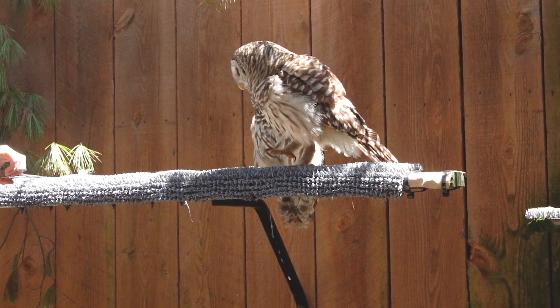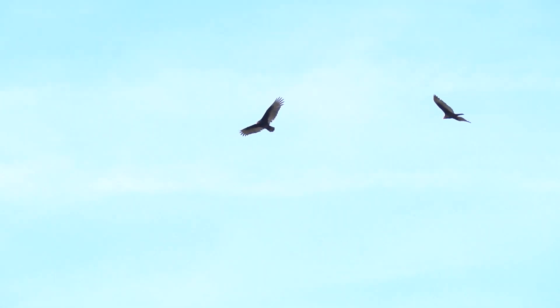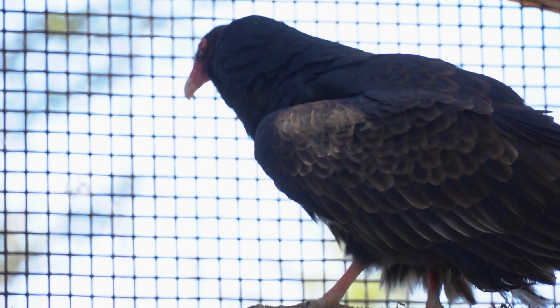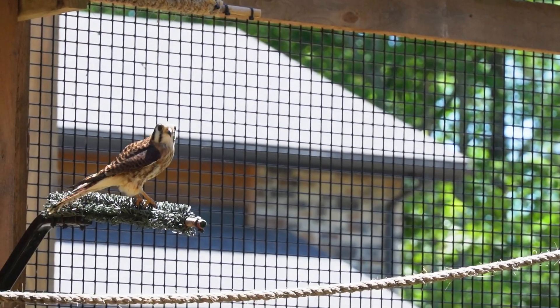Different species of raptors have different hunting patterns and they use their tails to help with that. You've probably seen vultures soaring in circles high in the sky. They're using warm rising air called thermals to stay steady up in the air, and they're using their tails to turn in different directions. Birds like kestrels use long tails like rudders to steer through the woods and to make sharp turns while they're looking for bugs.